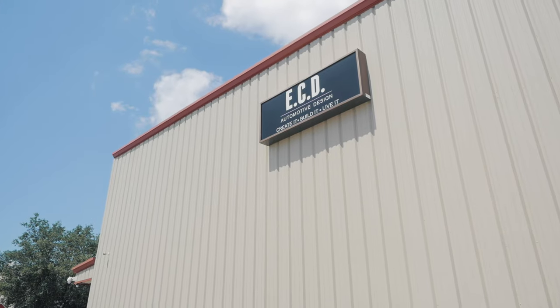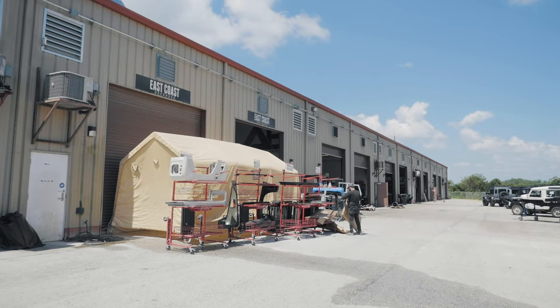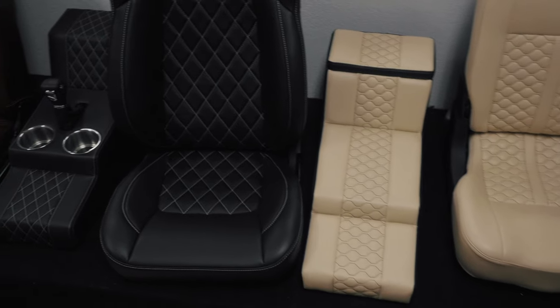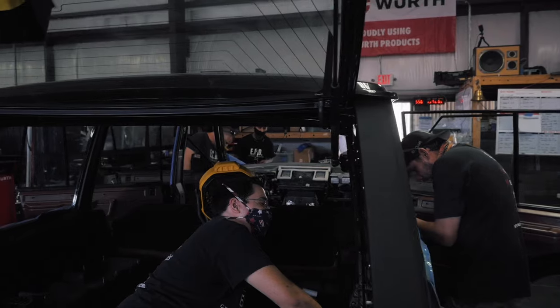The nice thing about visiting our facility in Florida is the fact that we do a hundred percent of our build process from A to Z under one roof. So if someone is here looking at not only finishes and all the different things that we have available here in our studio, but also interested in seeing how we produce these vehicles —